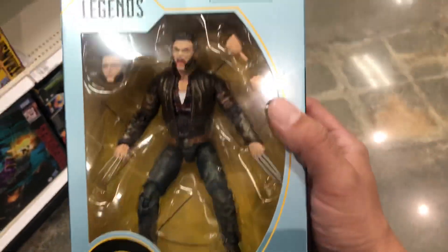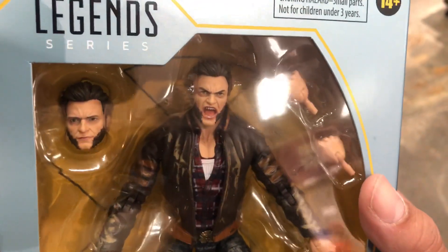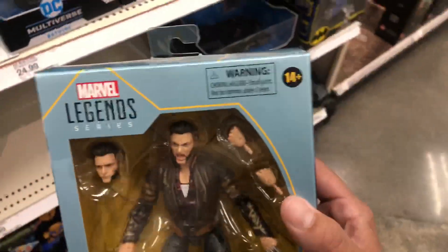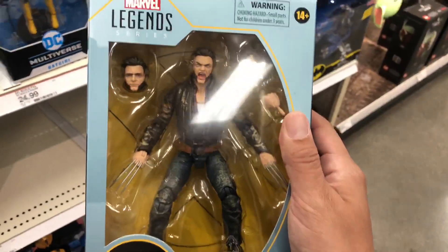Also spotted the Logan Wolverine — first time seeing this one in store too. The head sculpt actually looks pretty good and the scans are really nice. That one does look a lot like Hugh Jackman. A lot of people have been finding these in stores, but I haven't been doing a lot of toy hunting this past week and a half. Really cool to see this one too.